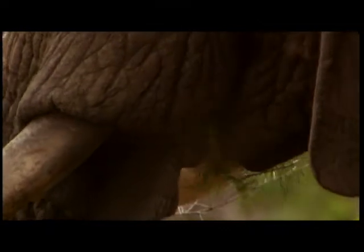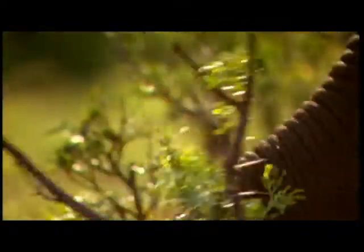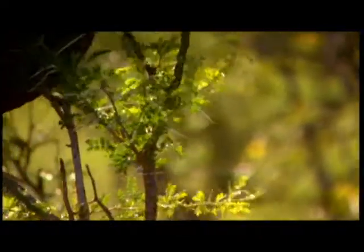Elephants eat many different plants. In some parts of Africa, over 90 — a wider ranging diet than the average human. This is where the trunk turns into knife, fork, spoon and pruning shears, all in one. When it's thorny acacia, food comes with its own toothpicks.